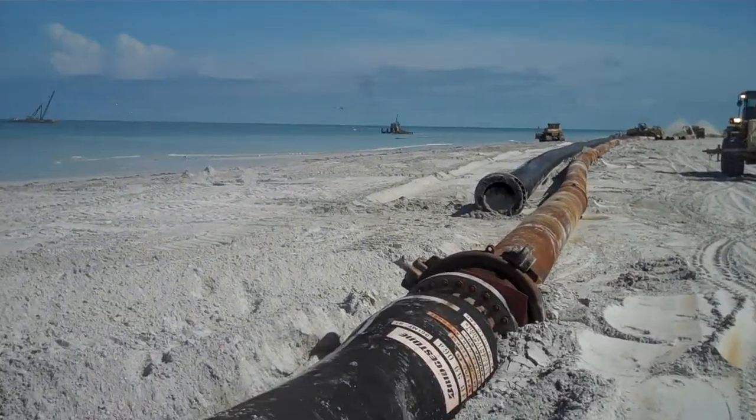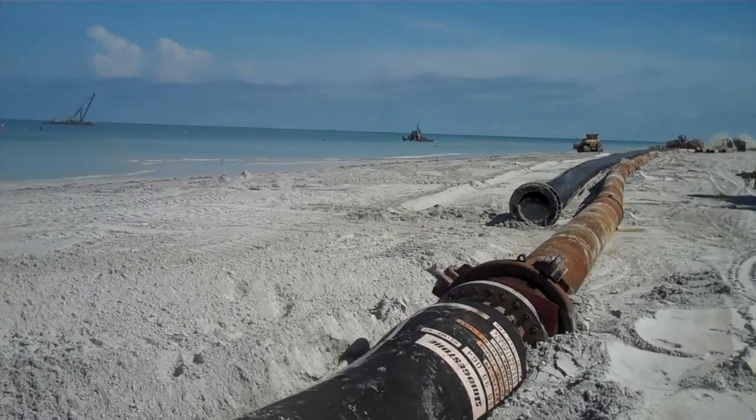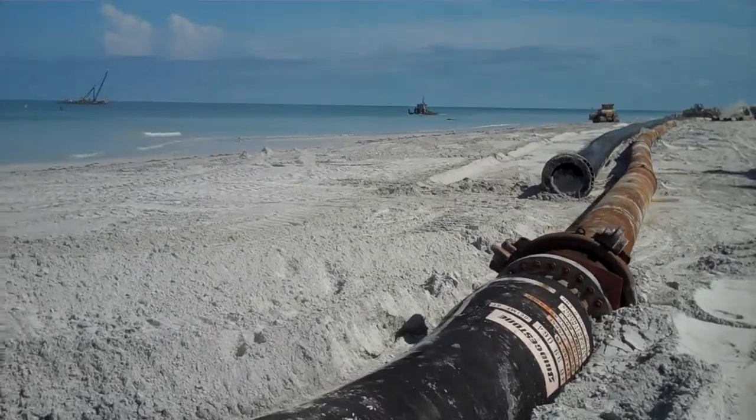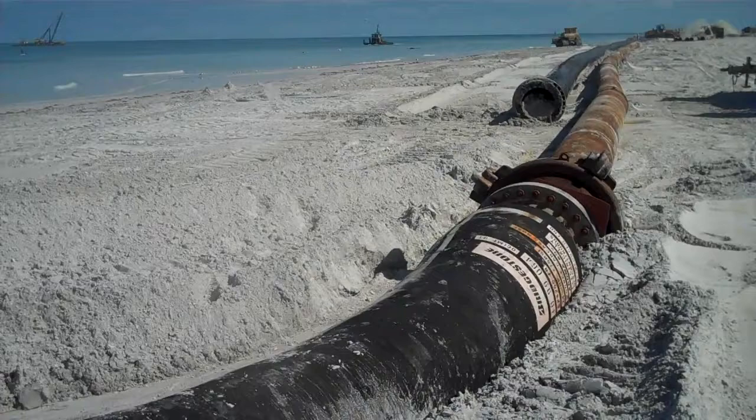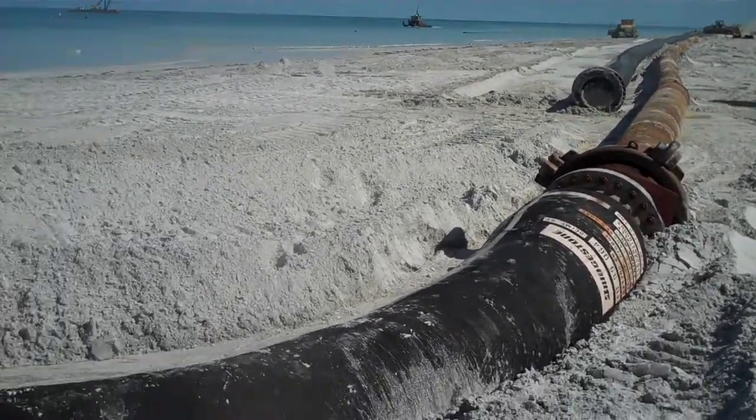So this is quite a project — it's extending many, many miles. They've already done five miles north of here and they'll be doing at least another five miles south of here. It's quite a project to witness.